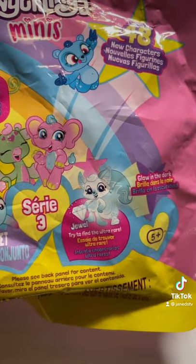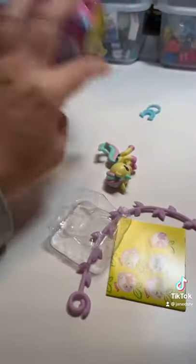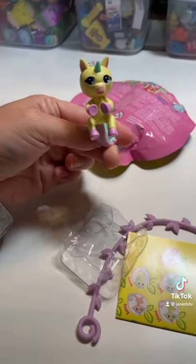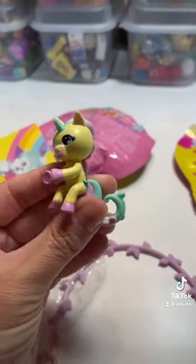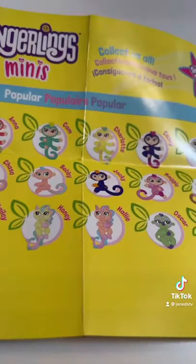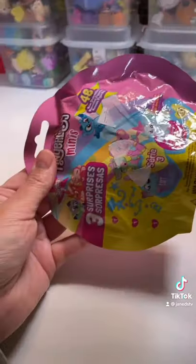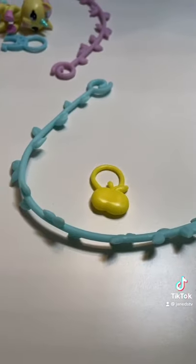Here is our first one — oh my gosh, I can't remember if I've ever gotten a unicorn, but this one is so pretty. This one is Honey, and here's what Honey came with. Now for our second one — this one is Grace, and Grace came with these two.